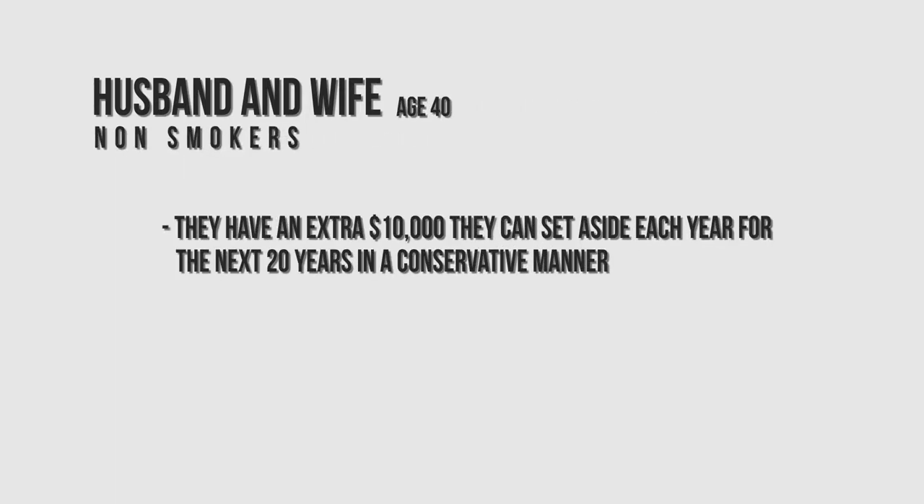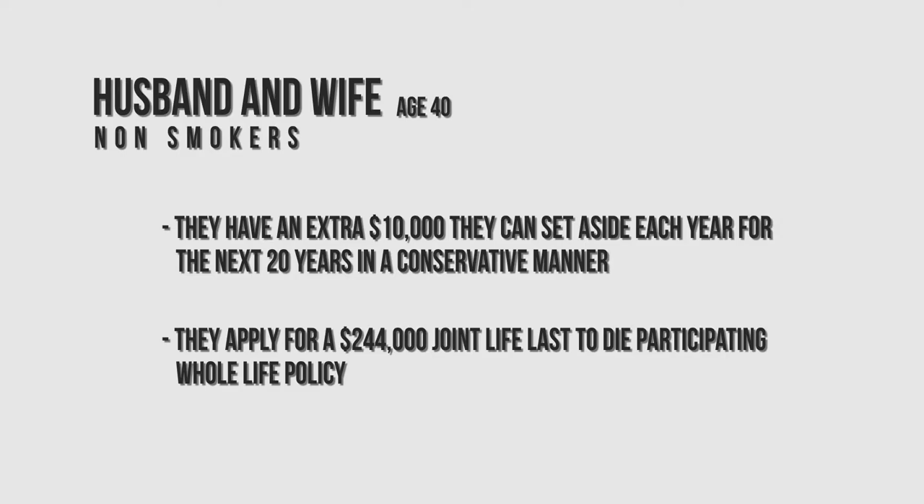Most people know what life insurance is, but they don't know what it can do especially while one is alive. Let's take an example of a husband and wife, both age 40, non-smokers, who have an extra ten thousand dollars they can save on a regular basis for the next 20 years in a conservative manner. They apply for a $244,000 joint life and last-to-die participating life insurance policy. The numbers I'm showing you are based on the current dividend scale for a particular company, and the dividend scale can and does fluctuate both up and down over time.